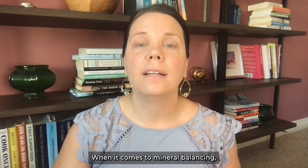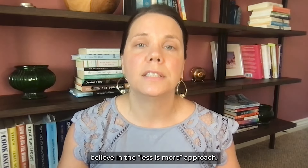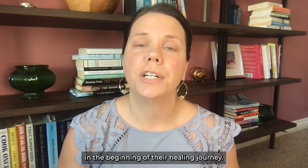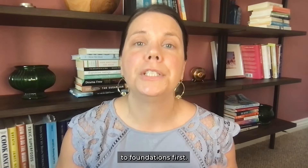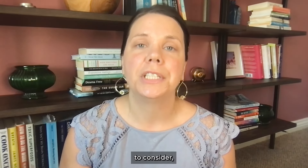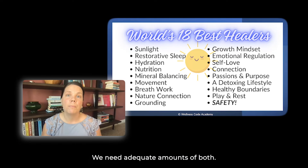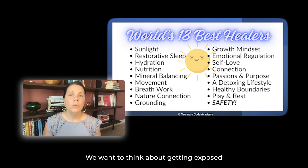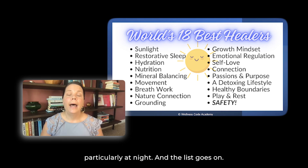When it comes to mineral balancing, strategic supplements can sometimes be helpful, and we at Wellness Code Academy believe in the less-is-more approach. Some people may not be able to tolerate any supplements at the beginning of their healing journey. It is always important to pay attention to foundations first: things like rest and sleep — which are actually very different — getting out in nature, connection and relationship health, mindset, exposure to natural light during the day, and avoiding excessive blue light particularly at night.